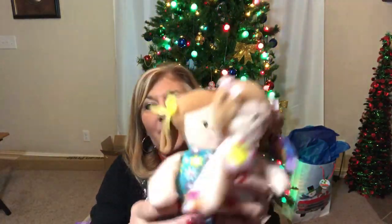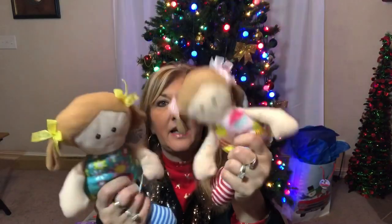For the kids' prizes I found two little dolls — they are the softest little dolls and would be really fun. I picked up two of those.